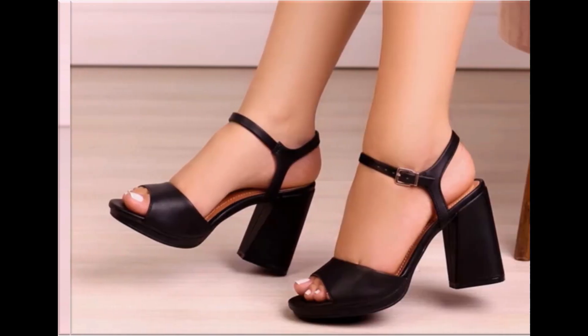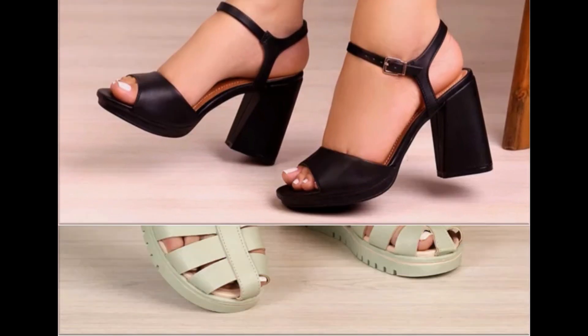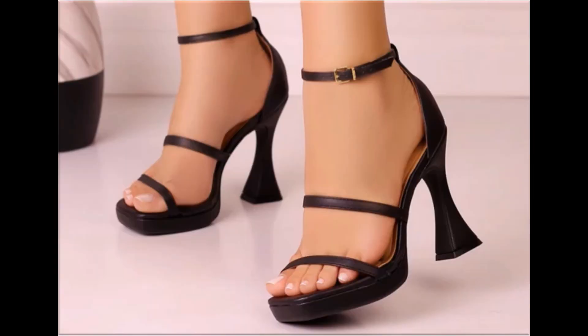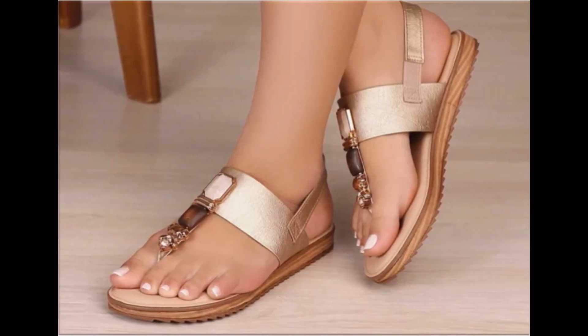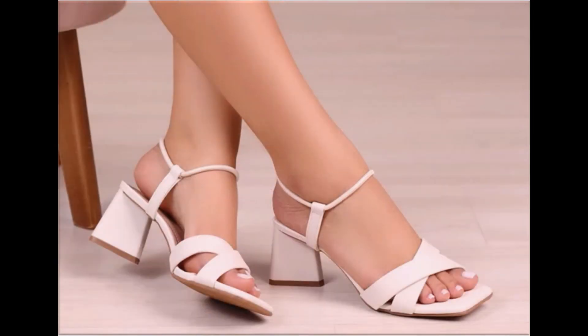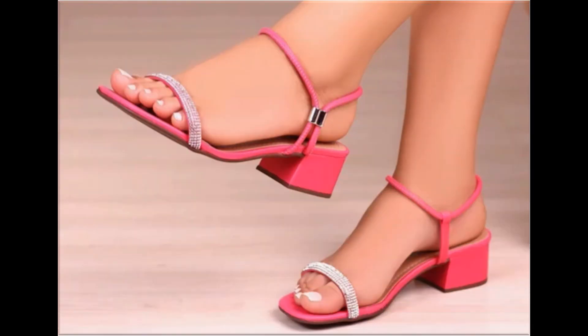All these designs are available at the rate of 30 to 35 dollars, which is a very reasonable price because the styles, designs, and material are all outstanding. This is one of the most awesome collections you are watching. With the help of this collection you can get ideas regarding footwear — which types of designs are in fashion, which are very popular, and how style and comfortability blend together.